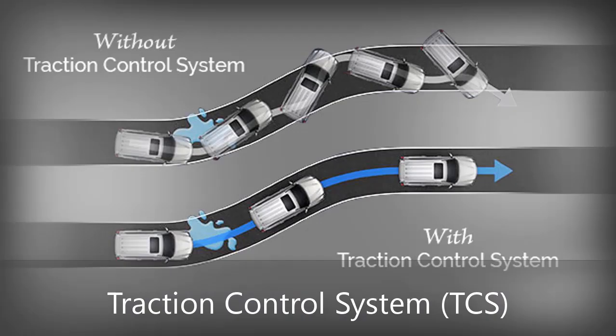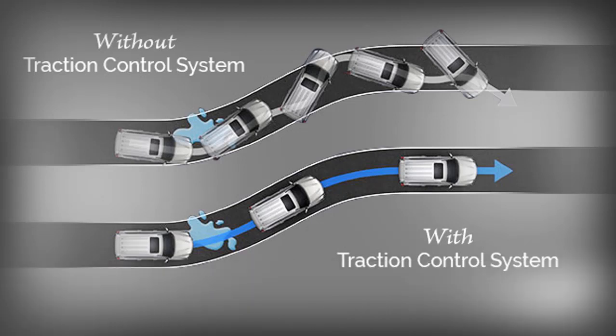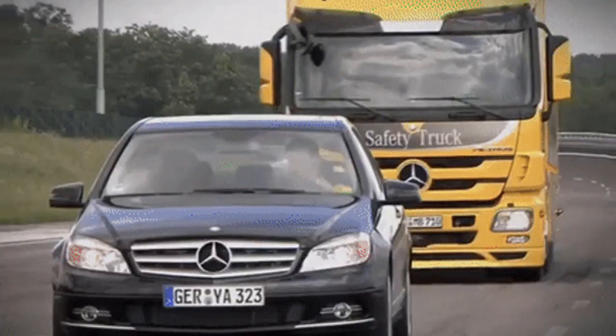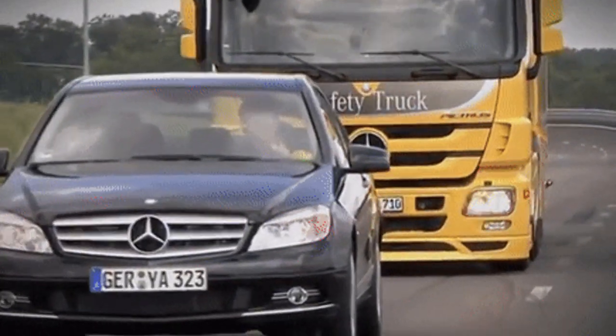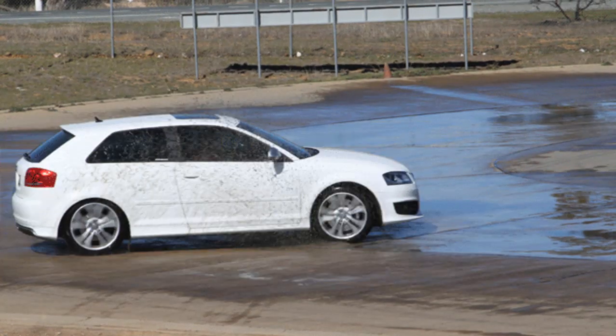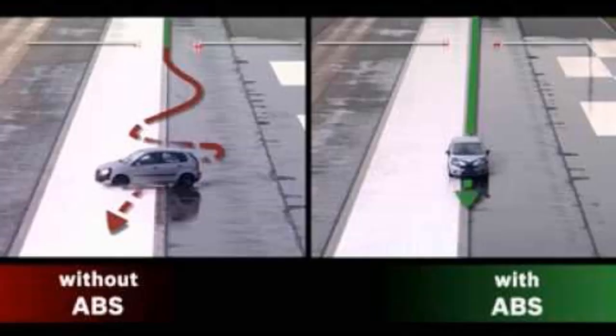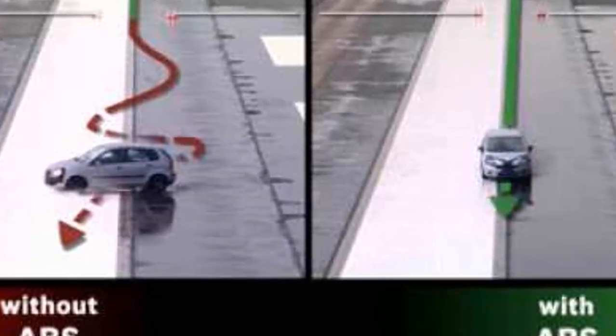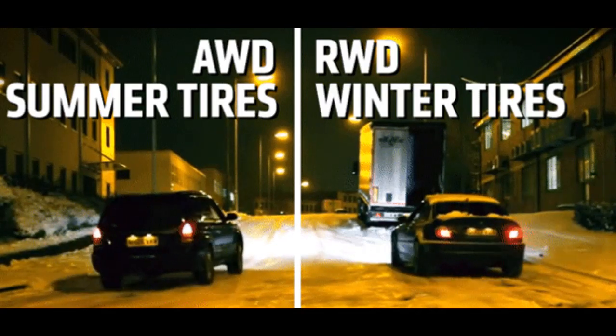Today we have another traction technology called Traction Control Systems. These systems control traction by sensing when a wheel is slipping while the car is accelerating. It does this via the same wheel speed sensors used by the ABS. These sensors determine which tires are receiving power and which are slipping. When it determines that a wheel is slipping, it applies the brakes just a little so that it can gain traction again.